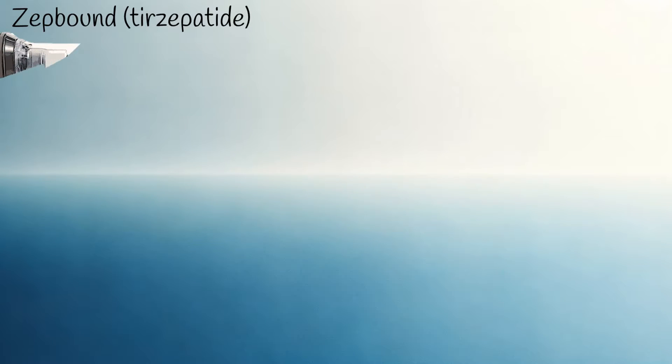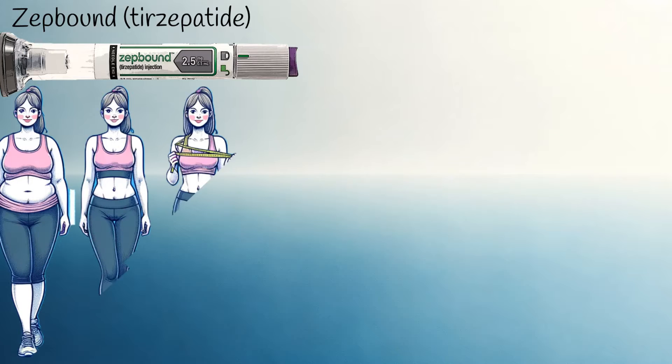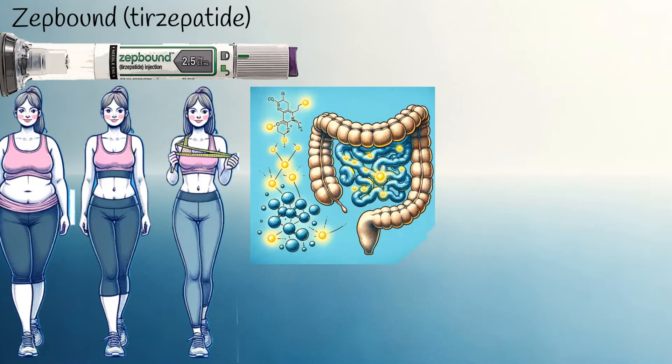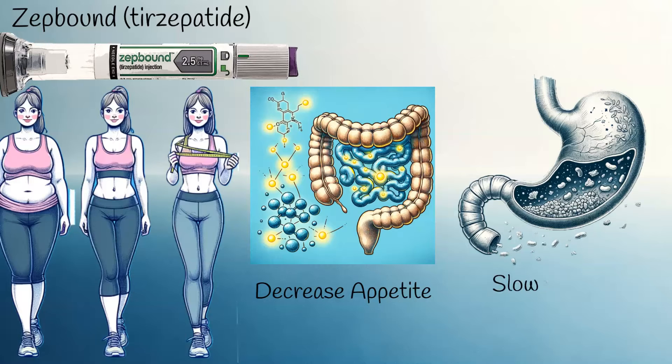ZepBound is a new weight management medication used during obesity to promote weight loss. It mimics hormones naturally produced in our intestines, which decrease appetite. Additionally, it slows gastric emptying, making a person feel fuller for longer. Consequently, this reduces the urge to eat and cravings.